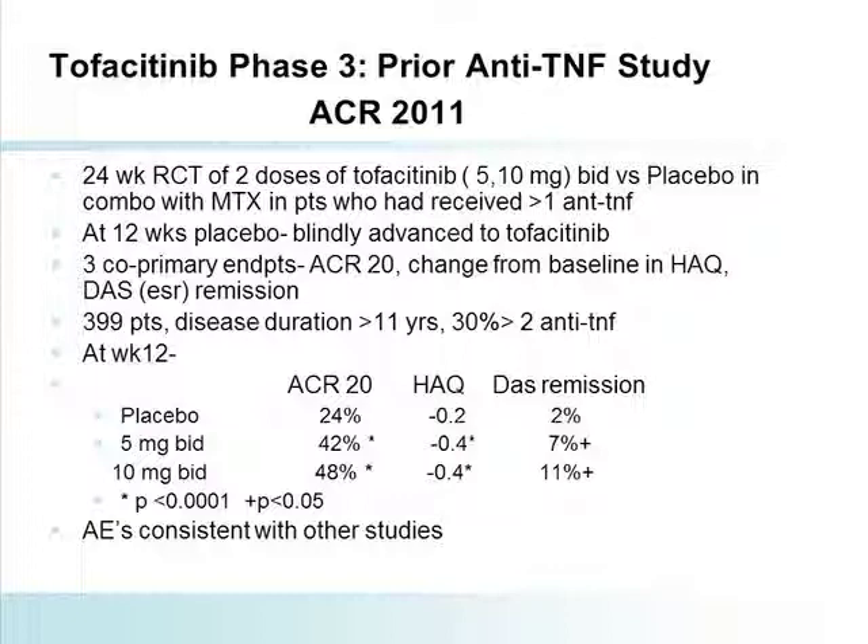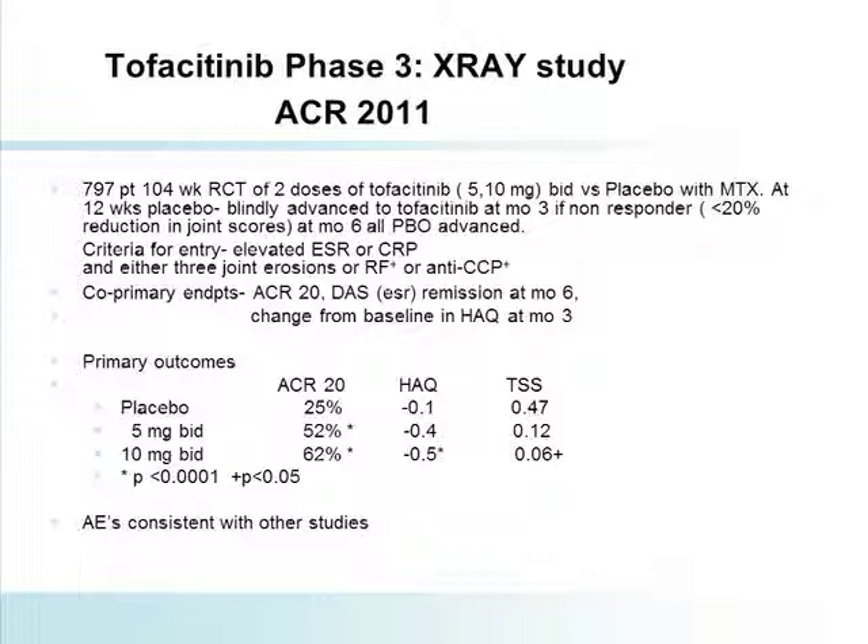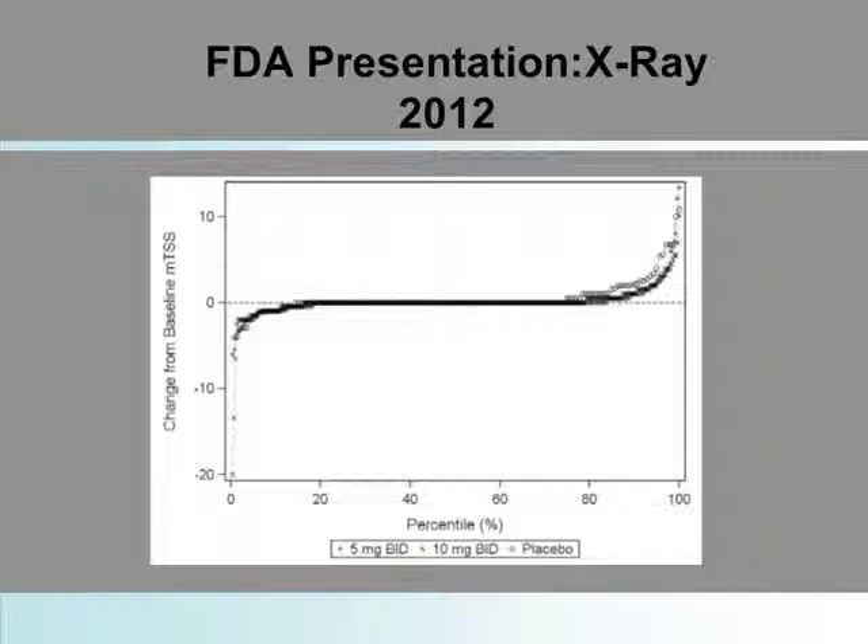You're looking at 48% versus 24% in patients who fail at least one anti-TNF therapy. In the x-ray study of close to 800 patients, the molecule was clinically effective. ACR20s in patients on background methotrexate were in the upper 50s to low 60s, versus 25% with placebo. There was a statistical improvement in HAQ score. In the initial analysis, there was a significant impact upon the total Sharp score at the 10 milligram dose, but it was not achieved by the 5 milligram.